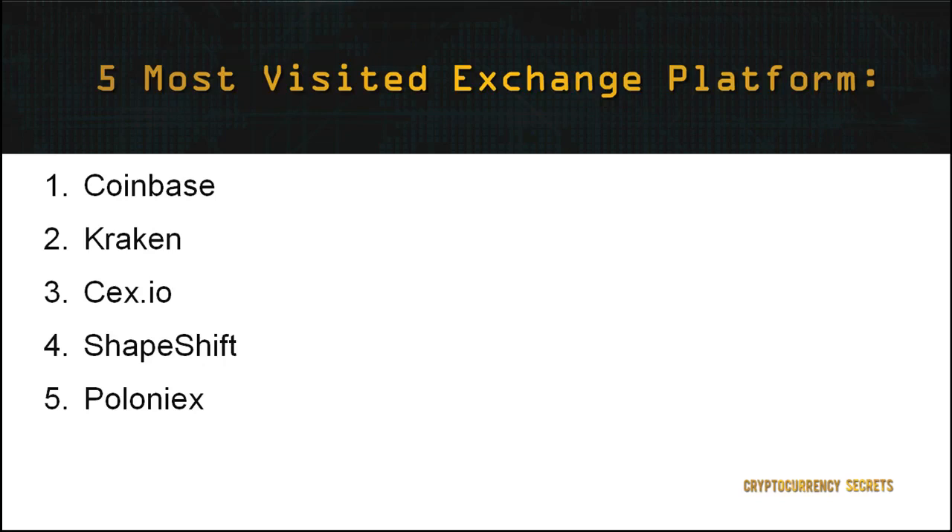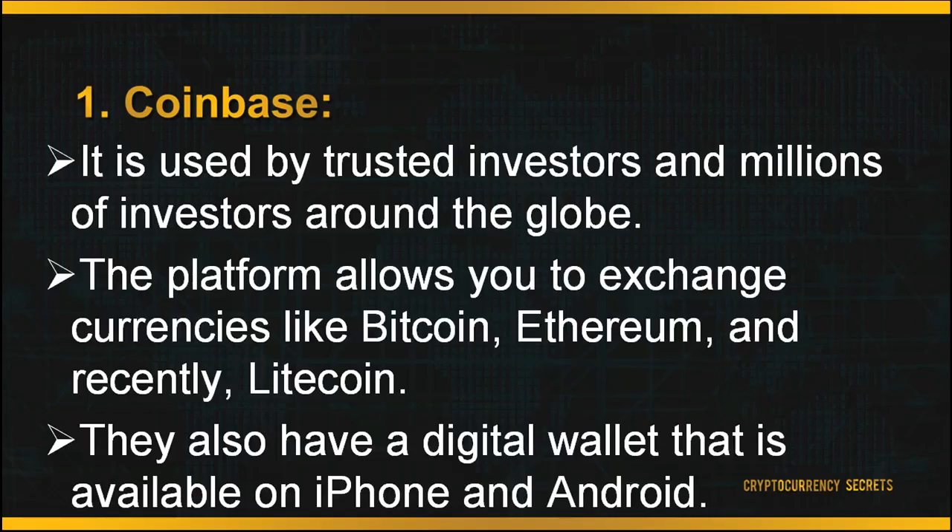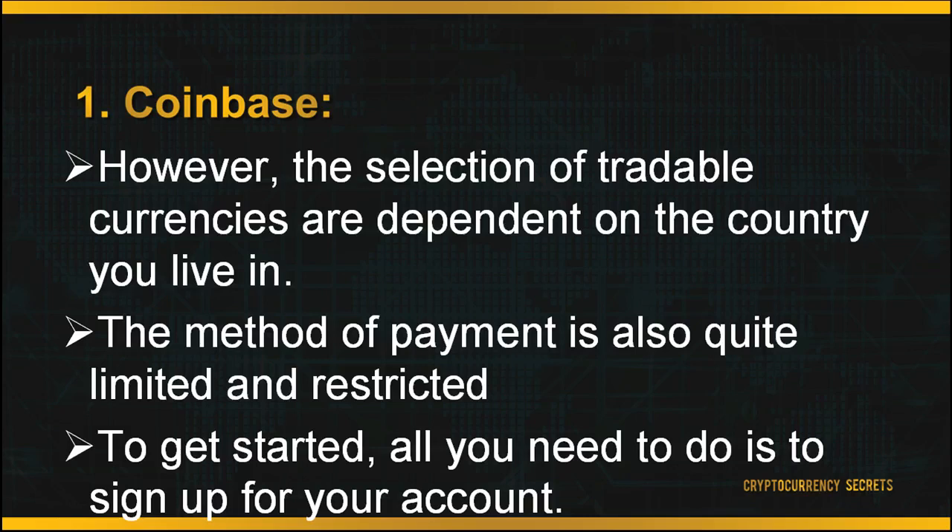The top five are: 1. Coinbase, 2. Kraken, 3. CEX.io, 4. ShapeShift, 5. Poloniex. First, Coinbase. Coinbase is one of the most popular exchange platforms to date, used by trusted investors and millions of investors around the globe. This platform is user-friendly, making it easy for you to securely buy, use, store, and trade digital currency. The platform allows you to exchange currencies like Bitcoin, Ethereum, and Litecoin. They also have a digital wallet available on iPhone and Android. However, the selection of tradable currencies is dependent on the country you live in. Currently, Coinbase only allows transactions in the US, Europe, UK, Canada, Australia, and Singapore. The payment method is also quite limited, restricted to bank transfers, credit or debit cards, and PayPal. To get started, all you need to do is sign up for your account.